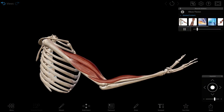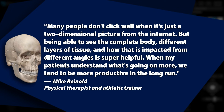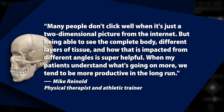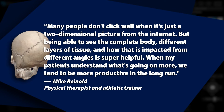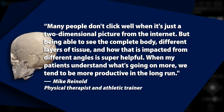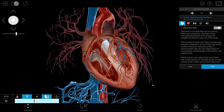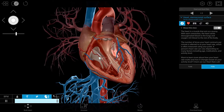As physical therapist and athletic trainer Mike Reinold told us: "Many people don't click well when it's just a two-dimensional picture from the internet. But being able to see the complete body, different layers of tissue, and how that is impacted from different angles is super helpful. When my patients understand what's going on more, we tend to be more productive in the long run." With Visible Body, you could get a head start on using the technology the professionals use to walk patients through their health problems.